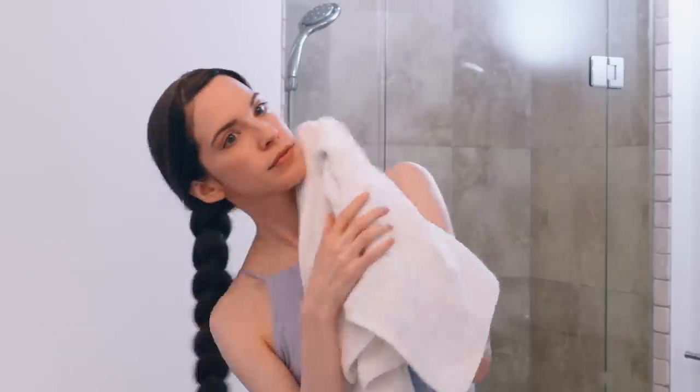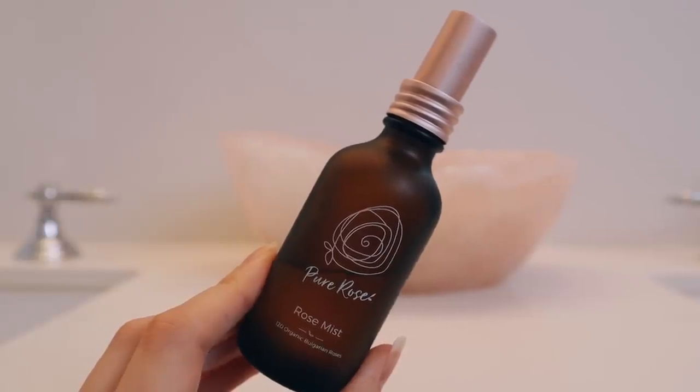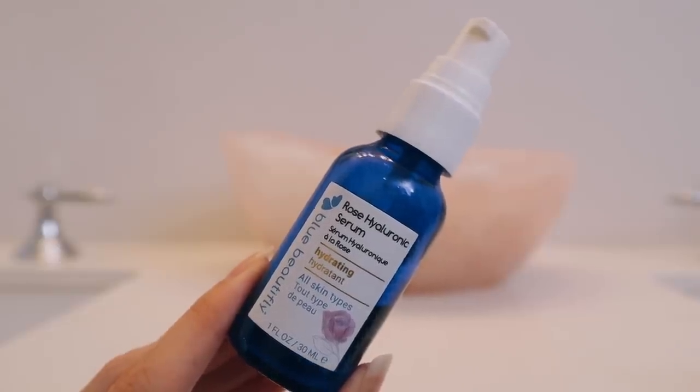Now after 10 minutes, I just wash that off and apply a spray of the Pure Rose Rose Mist to calm and tone my skin. I also like doing a couple sprays in my hair to show my hair some love. And then I use a couple pumps of the Blue Beautifly Rose Hyaluronic Serum, which adds a lot of hydration to my skin. This serum contains organic rose water, hyaluronic acid, and marine pine bark. I love this serum.